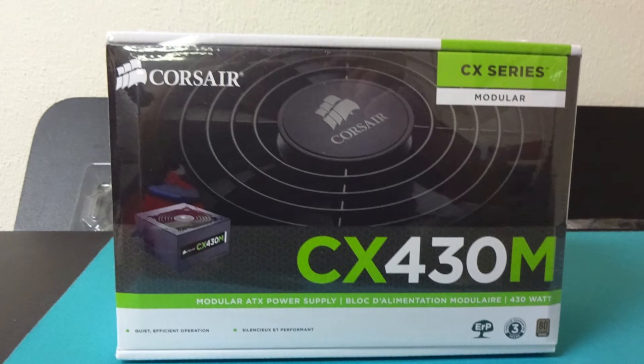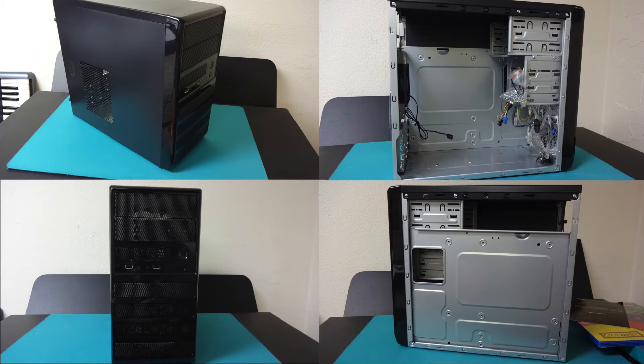For the case, we have the Rosewill Ranger M Micro ATX case for $30 without any rebate, which is nice for our budget build because of its price, size, and simplicity.